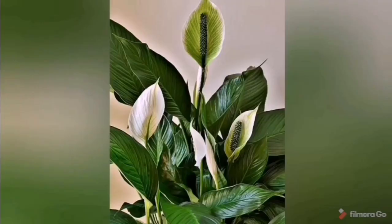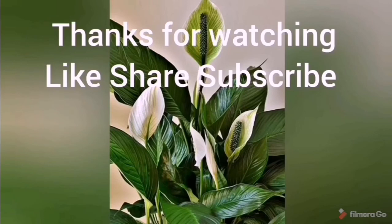You can choose three or four of any of these plants for your home, and don't forget to place one in your bedroom. If you like my video, please support me by subscribing and commenting in the comment section. Thanks for watching.